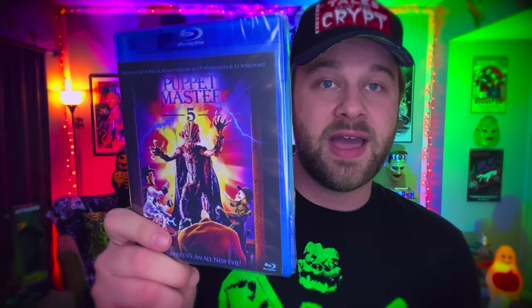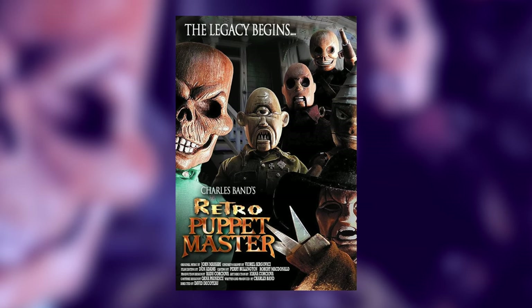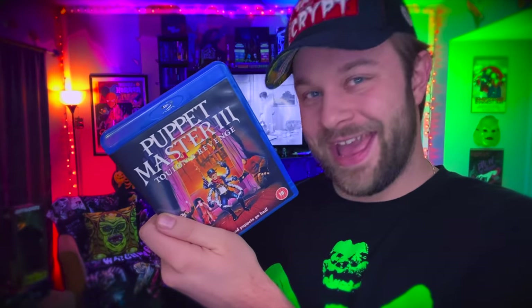I needed to fill my Puppet Master collection out, and now I have Puppet Master 4, Puppet Master 5 — look at that awesome artwork, I love that they use the original artwork for these Blu-rays — Curse of the Puppet Master which is Part 6, and Puppet Master: The Legacy which is the 8th movie. The 7th movie, called Retro Puppet Master, was actually sold out during the sale. Puppet Master: The Legacy technically isn't even a real movie — it's a mashup of the best moments of the franchise. Just need Retro Puppet Master and some of the later films, and they've also put out Puppet Master 3 in 4K, so I'm probably going to end up rebuying that soon.